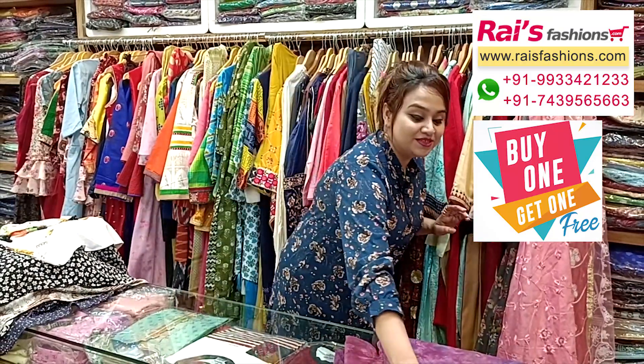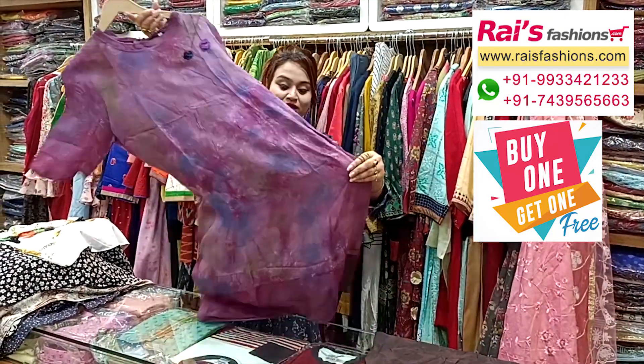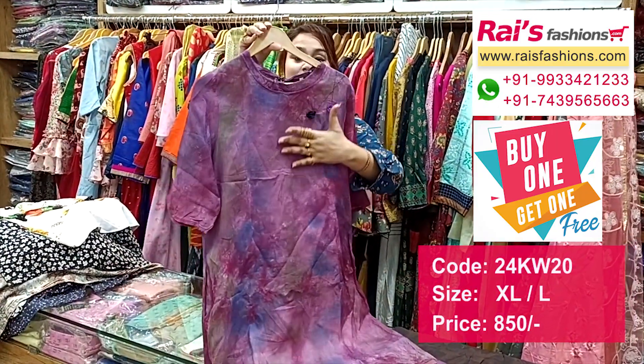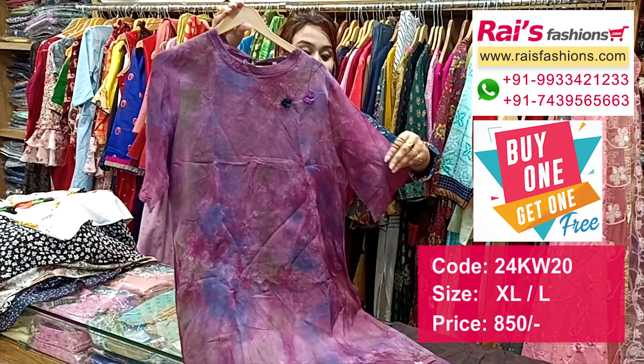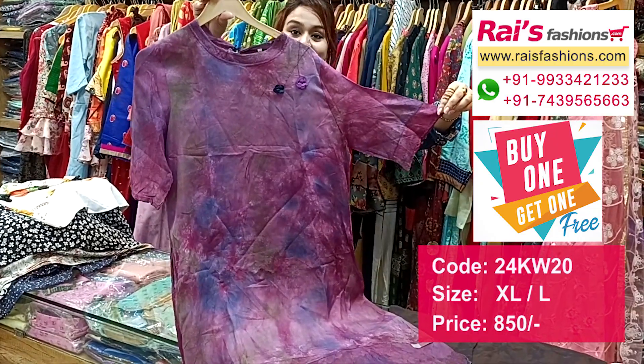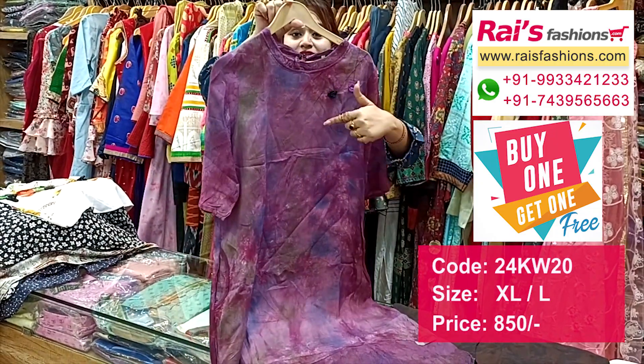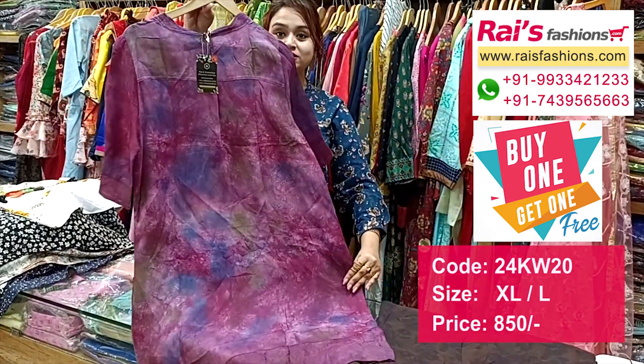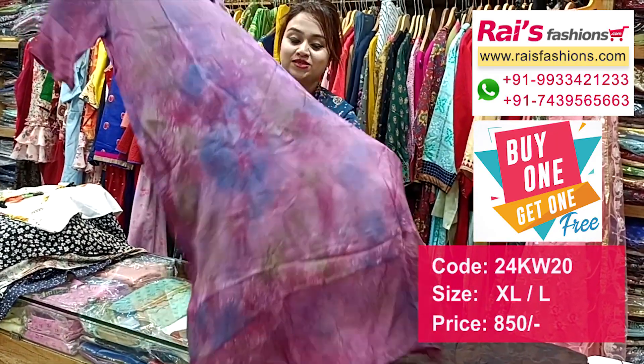Next one is also a very beautiful long one-piece dress — beautiful crepe material with all-over printed. This is the sleeves design, very trendy and fashionable look. This is the neck design, straight cutting, smart looks, and this is the back portion long one-piece dress, and this is the front portion.